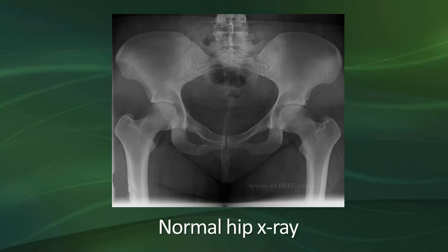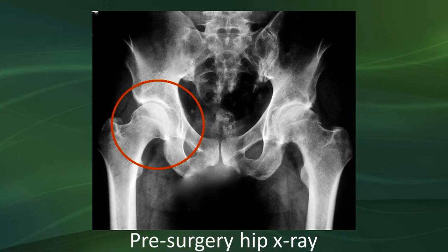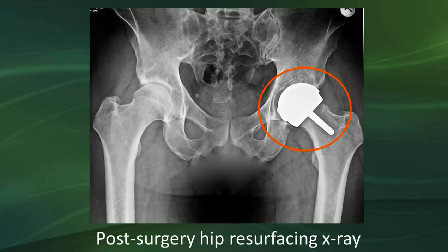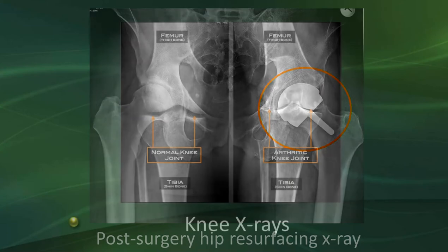This is a normal hip x-ray showing plenty of space, no arthritic changes. This is a pre-surgery hip x-ray showing bone on bone — pretty painful, catching, and uncomfortable — which is why you're here for surgery. This is what your post-surgery hip x-ray will look like with all the joint replacement components in place. I have some samples that can be passed around. This is a post-surgery hip resurfacing x-ray, which is for someone who doesn't yet need a total hip replacement — much less equipment involved, and your surgeon has most likely discussed whether this is an option for you.